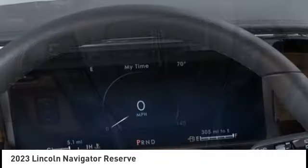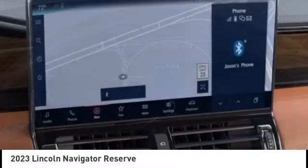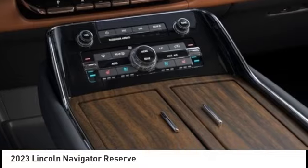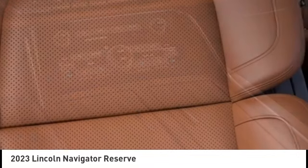Remote keyless entry, fog lights, four-wheel disc brakes. This vehicle offers reliability and good looks at a great price. So come in and take a test drive today.